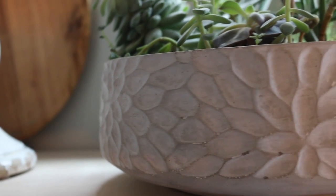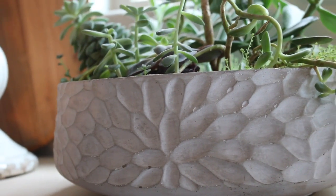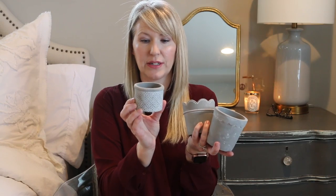I get very excited when the Target dollar spot starts bringing out their spring stuff. I grabbed a few items — I was really good. I picked up three little ceramic concrete pots that remind me of Anthropologie. They kind of give off that same vibe.